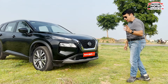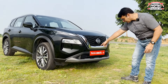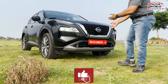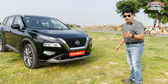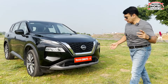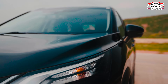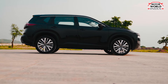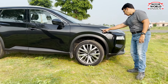The design is quite smooth to cut through the air, making it very aerodynamic. You get a skid plate in the bumper, and the air dams here are active — they close when you don't need cooling and open up to cool the engine, then close again to improve aerodynamics. The bonnet is quite large and you get X-Trail badging on the sides.